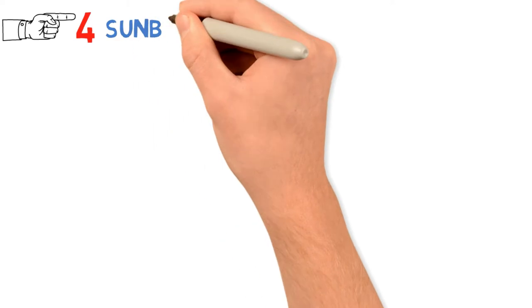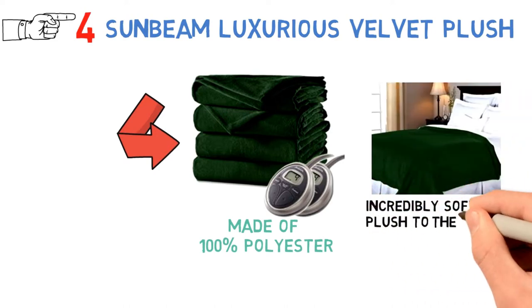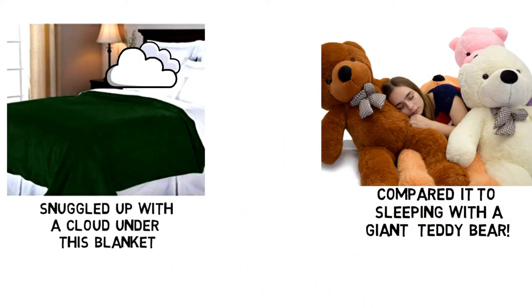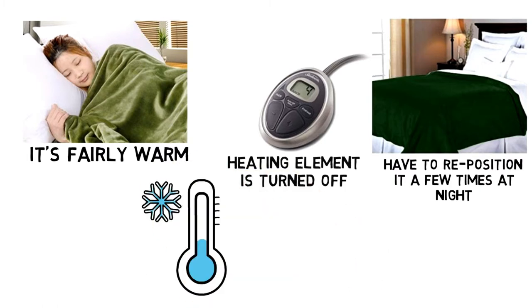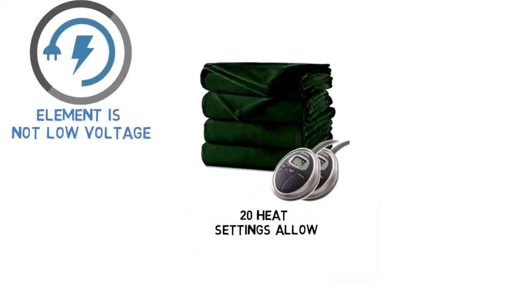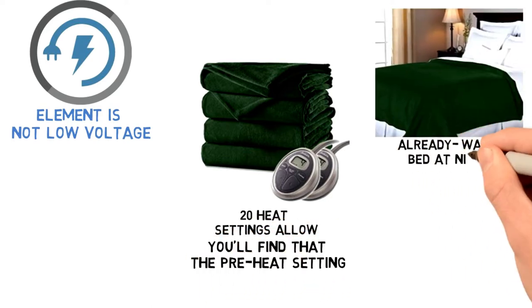At number 4 we have the Sunbeam Luxurious Velvet Plush. Like many others, this blanket is made of 100% polyester, but that doesn't stop it from being incredibly soft and plush to the touch. You'll feel like you're snuggled up with a cloud under this blanket — some users have even compared it to sleeping with a giant teddy bear. It's fairly warm even when the heating element is turned off, thanks to the extra weight. The heating element is not low voltage, so it will use more electricity than some of the others on our list. However, the 20 heat settings allow you to customize the heat output, and the preheat setting makes it so warm and cozy to slip into an already warm bed at night.